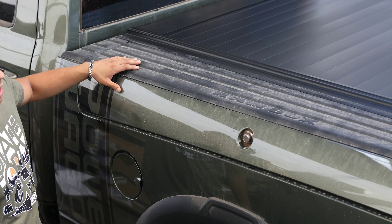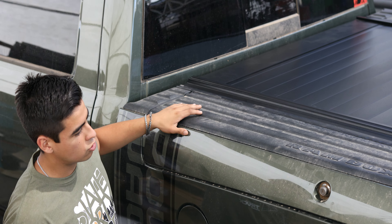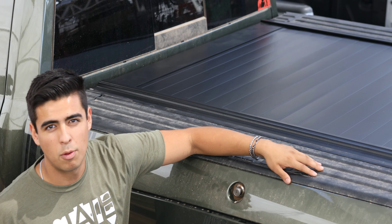We're here in Phoenix at Truck Access Plus. We got the Ram 2500 with the Ram Box. This truck is a very special truck — you don't see the Ram Box as often, let alone with the longer 6'4" bed.